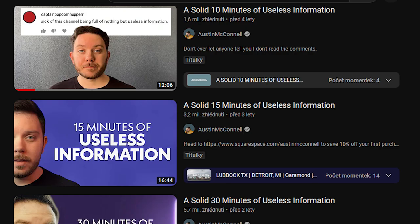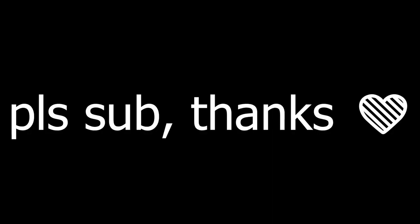Alright, no long intros today. This video was inspired by Austin McConnell — go check him out, please subscribe. Thanks, and on to the video.